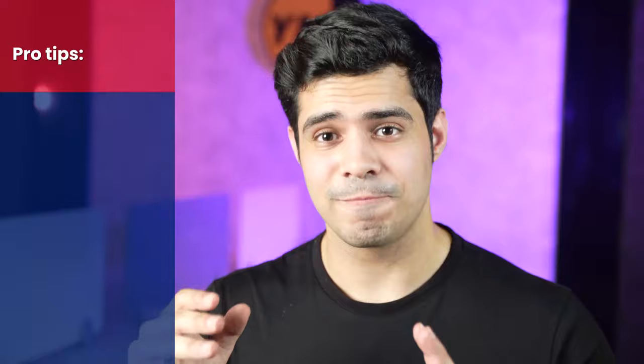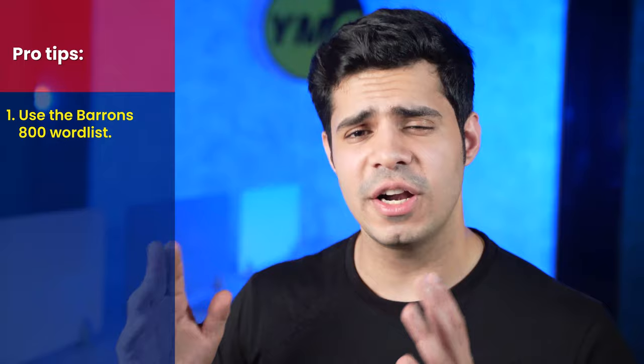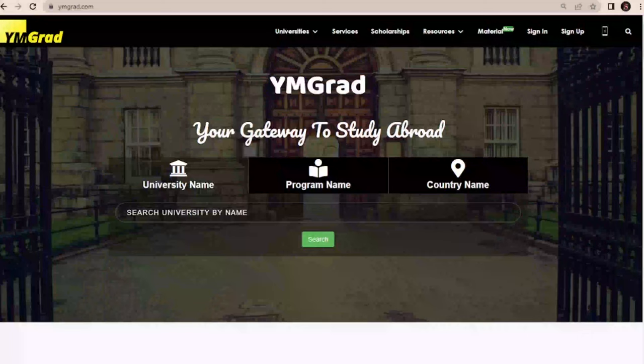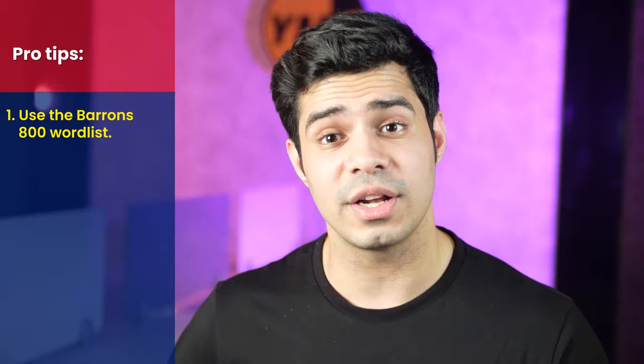A couple of pro tips before you leave. A lot of you are facing issues with vocabulary. Always focus on making your own dictionary, but also do the Barron's 800 word list — it has a very good hit ratio for the GRE. You can sign up on ymgrad.com and get all study materials delivered to your email within 30 minutes, and this word list is included for free. You can also just search for it on Google. Don't miss out on the Barron's 800 word list — it's important.